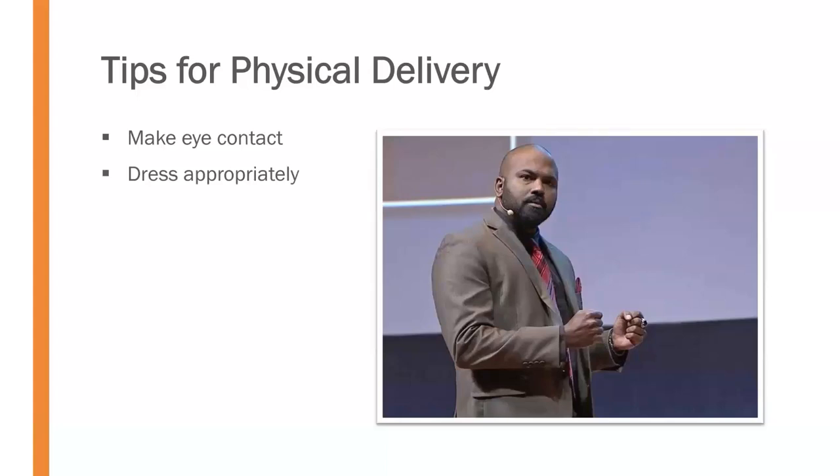We want to be sure we're dressed appropriately. This doesn't mean dressed up or dressed down — it means dressed appropriately depending on who you're speaking to and what you're speaking about. The appropriate attire may differ for every crowd, but we need to ensure we're dressed in a way that is not going to distract the audience from our message.